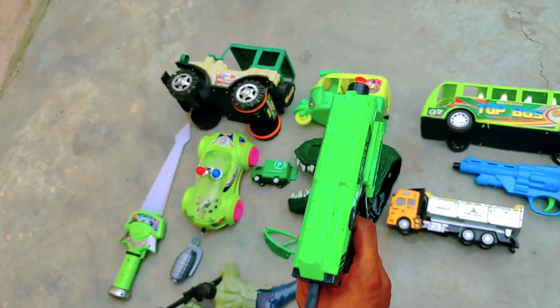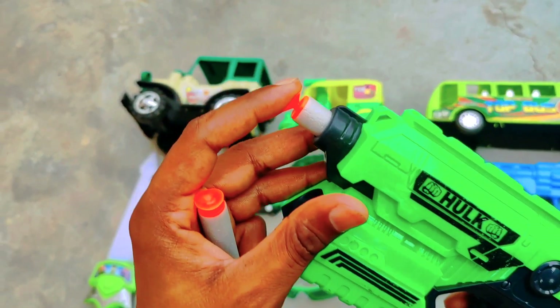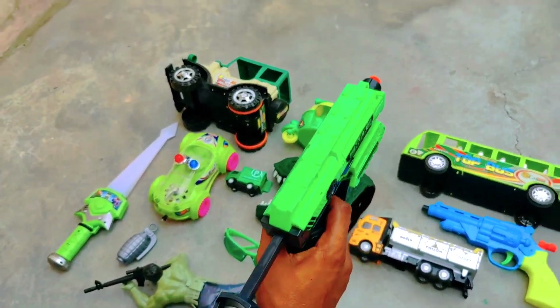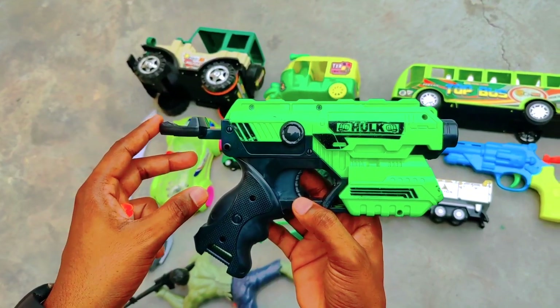So I will fire here. This is another bullet, and this is another bullet, and this is a load. And guys, watch this — amazing! It's called the Hulk.